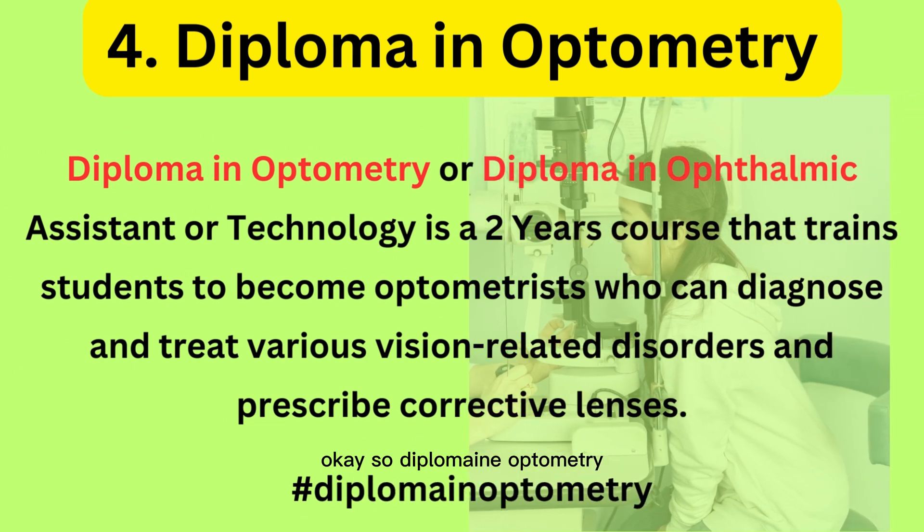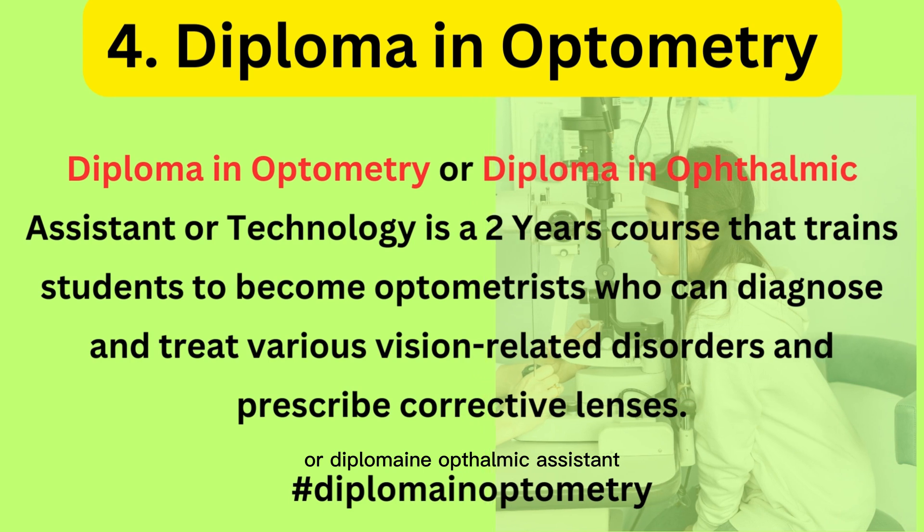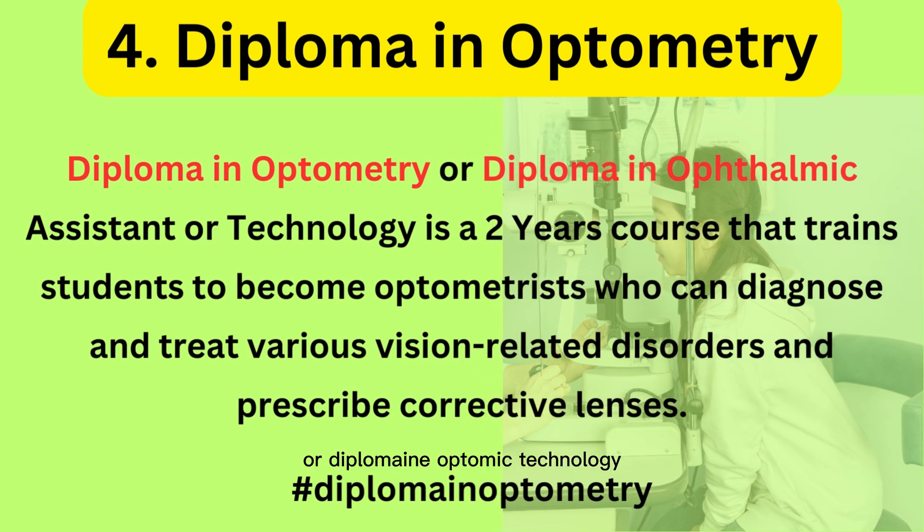The fourth course is Diploma in Optometry, also called Diploma in Ophthalmic Assistant or Diploma in Ophthalmic Technology. This is a two-year course that trains students to become optometrists who can diagnose and treat various vision-related disorders and prescribe corrective lenses.